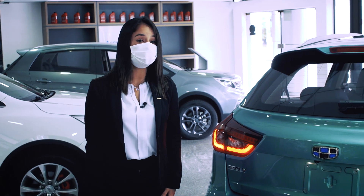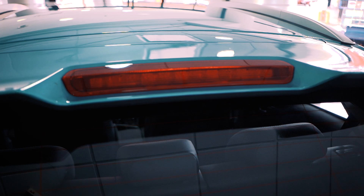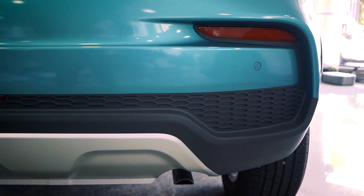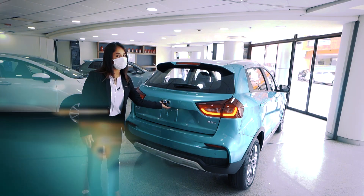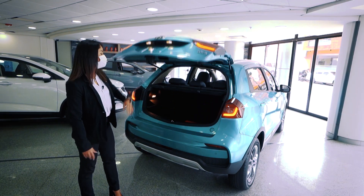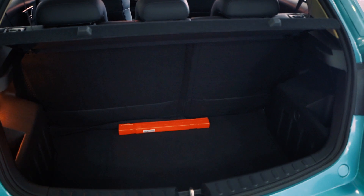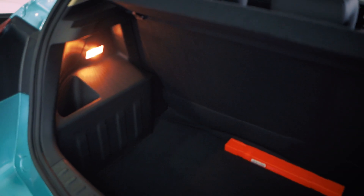Here in the rear, we can observe the LED lights that provide greater visibility, as well as the third brake light. We can also see the rear view, the side mirrors, and the parking sensors. We can also observe the trunk, which is super spacious at 400 liters. If we need a little more space, we can fold down the rear seats to expand the capacity.